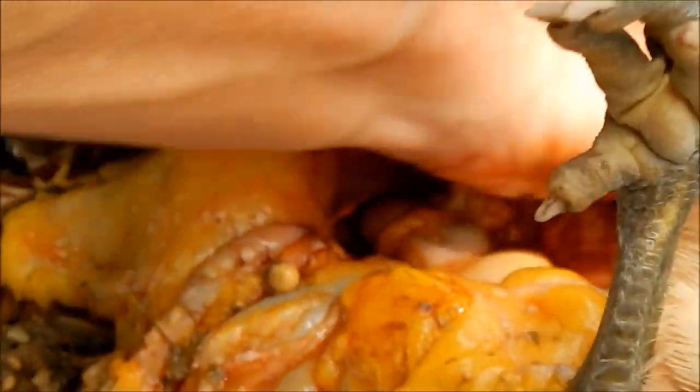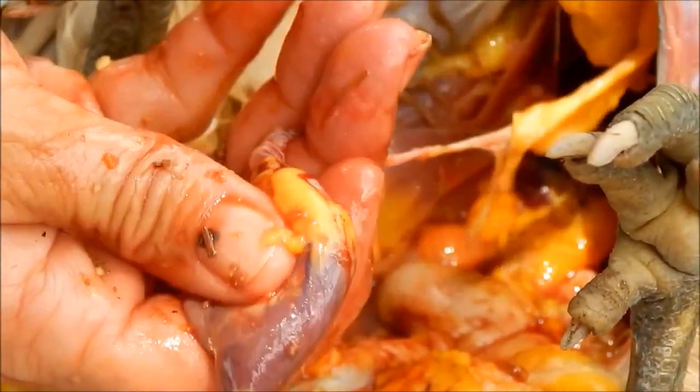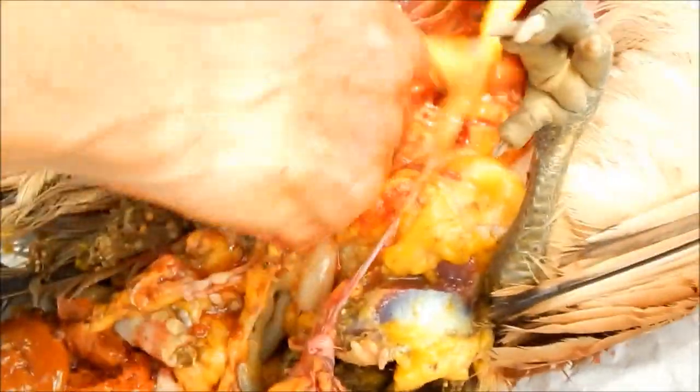What else do we have in here? I broke up her gizzard. Here's her heart — that's kind of mushy too. Her heart should be firm. And here are her eggs, or the egg duct.